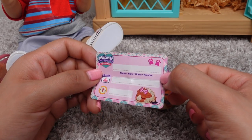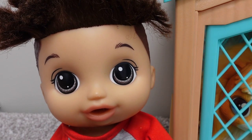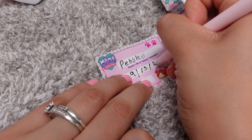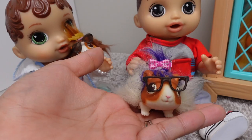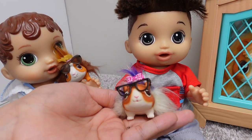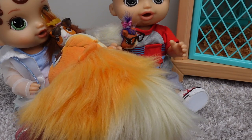What should we name this little baby? What about Pepper or Pebbles? Do you like Pebbles? Birth certificate is all filled out. Welcome to the family, Pebbles. Can I hold her? Of course you can. She loves her baby.